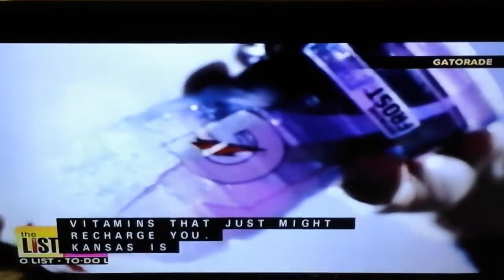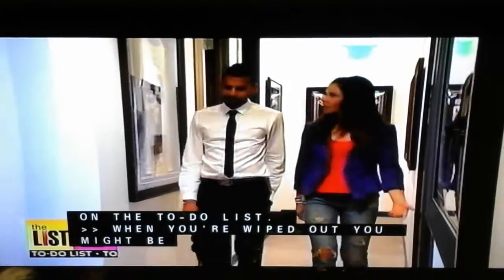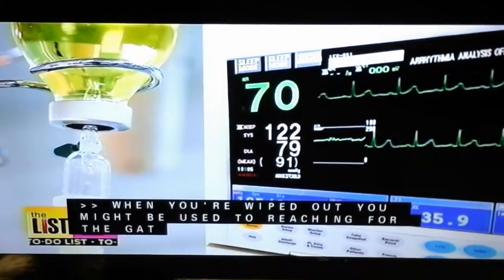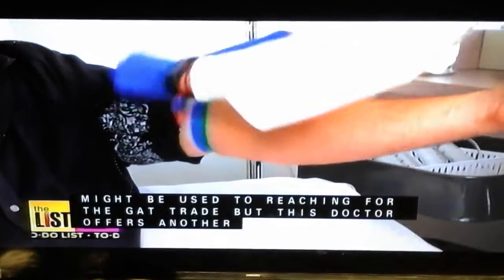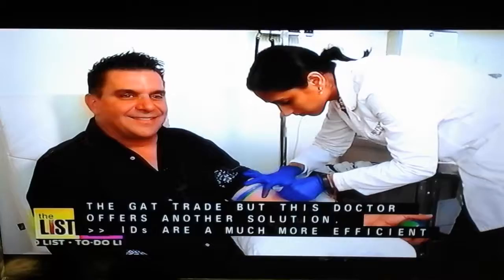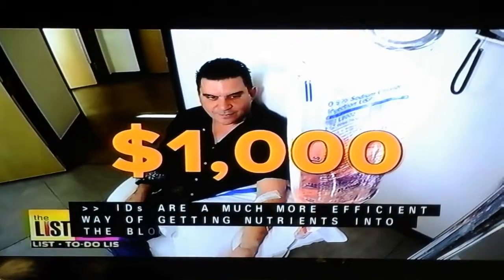You might be used to reaching for the Gatorade or taking enough vitamins to make up the alphabet, but Dr. Sunil Jain at Rejuvenate Health and Aesthetics offers another solution. IVs are a much more efficient way of getting nutrients into the bloodstream. We're talking about those IVs that you usually dread getting at the doctor, but now people are paying anywhere from $100 to $1,000 to get them.